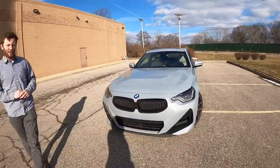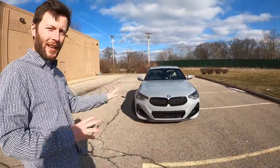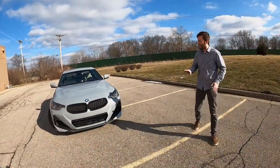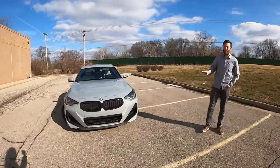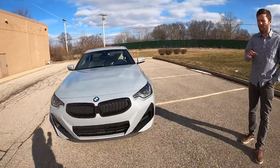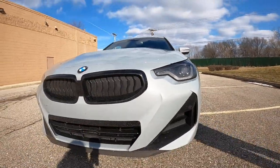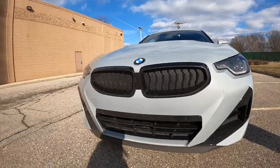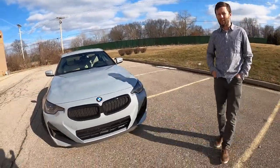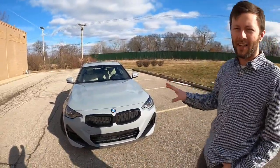Entirely new styling for the 2 Series for 2022 — it's a bit controversial. Some people don't really care for it. I think it's neat because it's different than pretty much any other car out on the road. You're going to go buy it and you're not going to be confusing it for another BMW or any other brand. And in this bright gray paint, it's beautiful. I liked the purple on the M240i better. I wouldn't buy this color, but it is great.